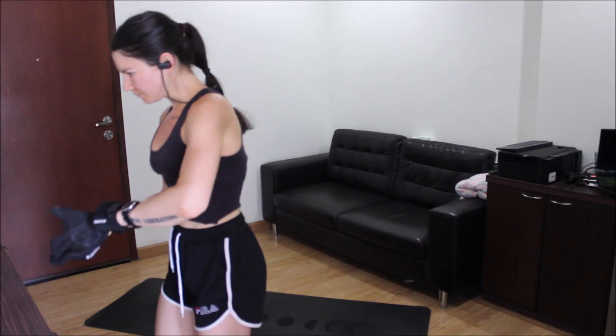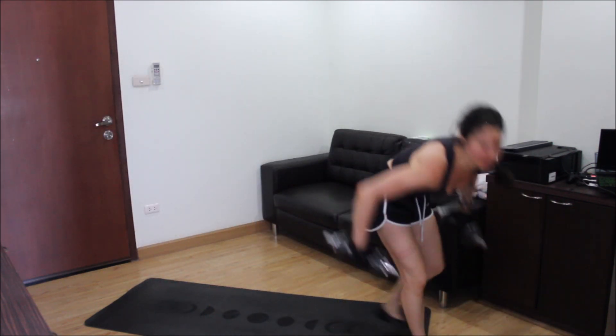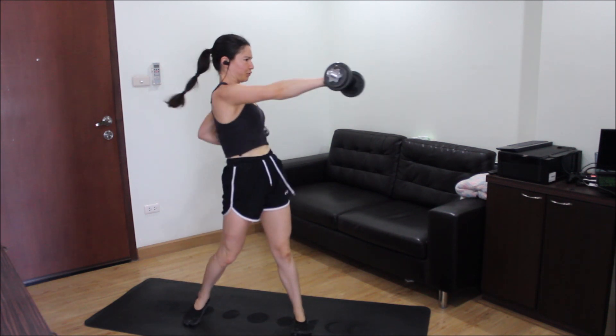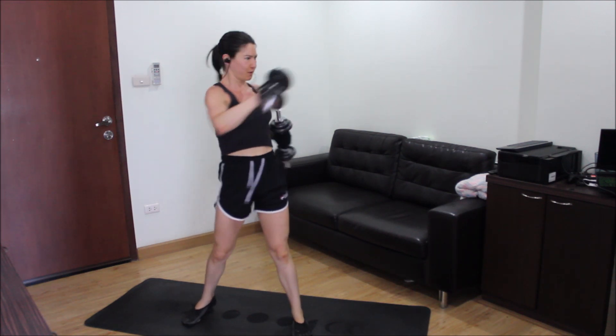First things first, every single morning — six days a week to be exact — I love to start my morning with some movement. Sometimes it's yoga, sometimes it's a full body workout with weights, sometimes it's my hypertrophy exercises, my booty building workout to focus on my glutes, my hamstrings, and my quads.